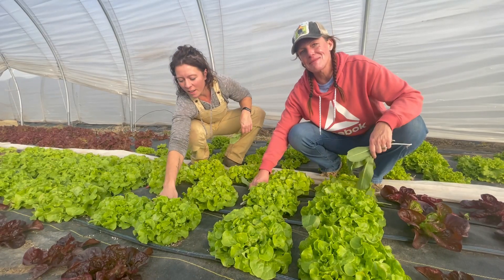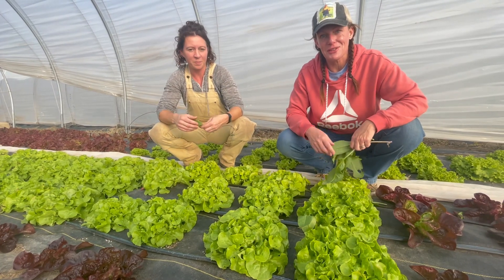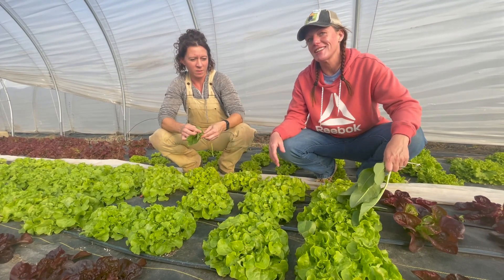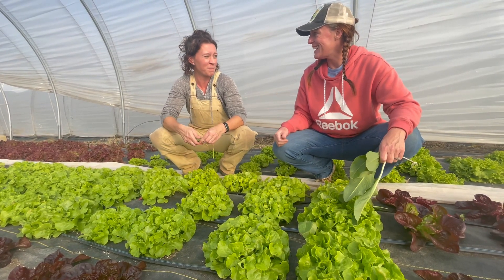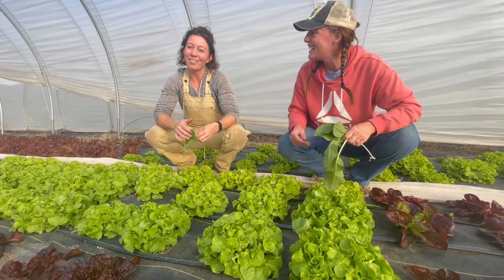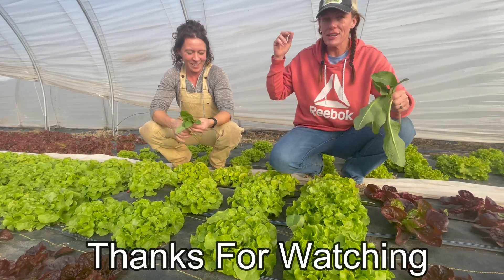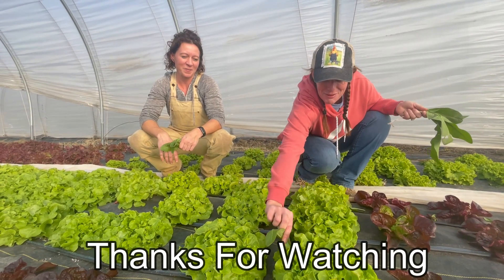Hey guys, thanks for coming along with us today. If you want to like and subscribe, make sure you go check out Phoenix Farms — they're on Facebook, YouTube, Instagram, and TikTok. There are some really fun videos on there, so enjoy and have a laugh. Don't forget to like and subscribe. Thanks for coming along, guys!